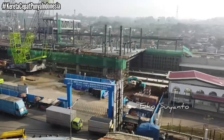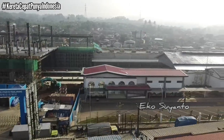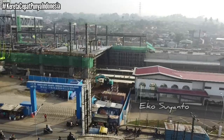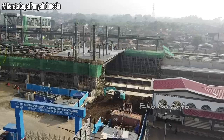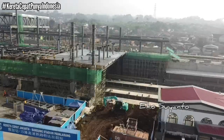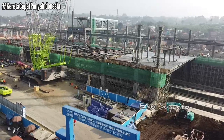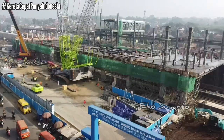Kita lihat posisi dari sebelah timur. Ini adalah stasiun kereta cepat Padalarang. Terlihat lantai stasiun kereta cepat Padalarang sudah dicor untuk sisi bagian timurnya. Dan rangka atap peron juga sudah naik.